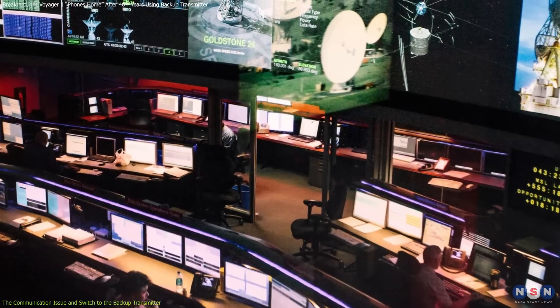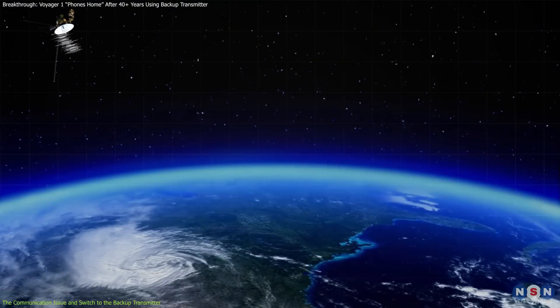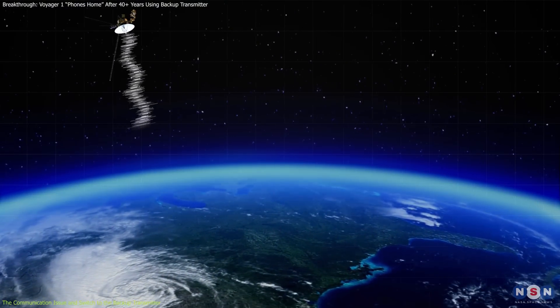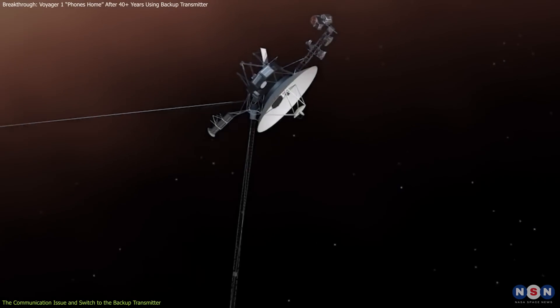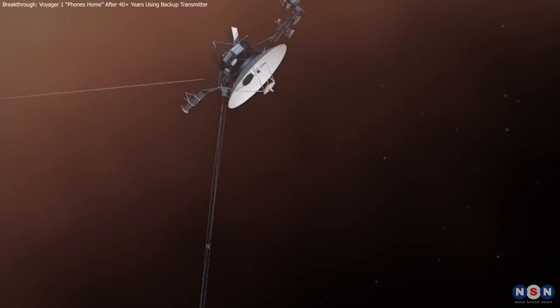After days of meticulous adjustments, they successfully re-established contact on October 24th, restoring Voyager 1's ability to resume its scientific mission in interstellar space.